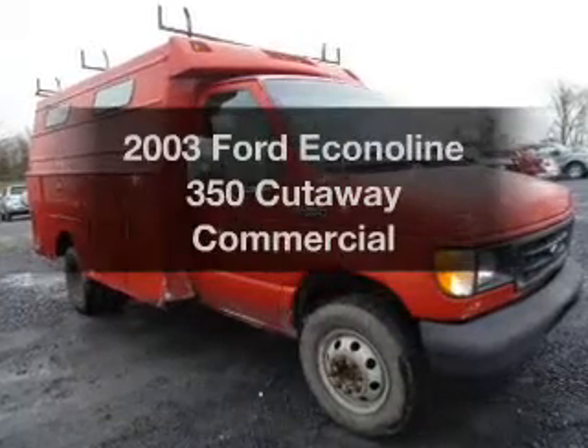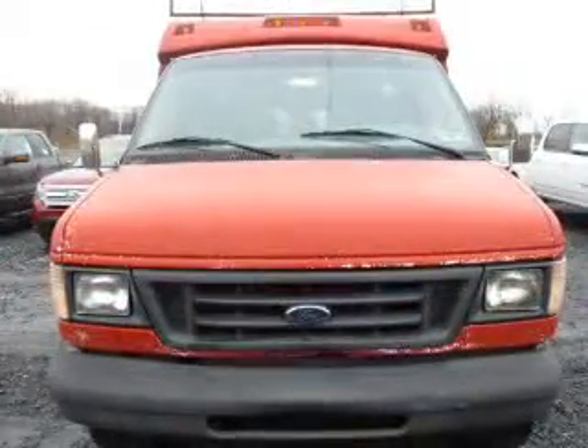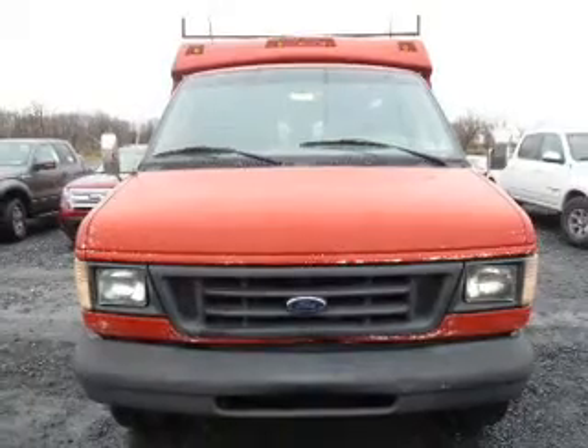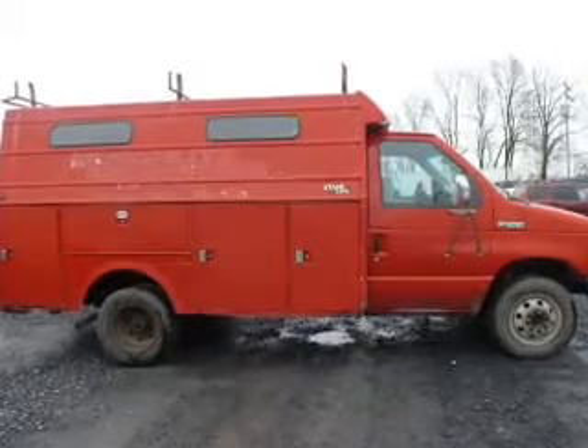Introducing the 2003 Ford Econoline 350 Cutaway — everything you need under one roof with this great vehicle. The powertrain includes rear-wheel drive with a powerful 8-cylinder engine that responds smoothly to its automatic transmission. The anti-lock braking system will help deliver you safely to your destination.